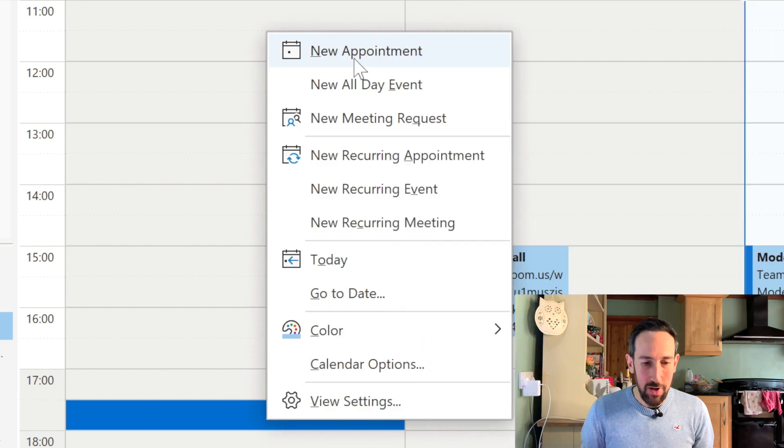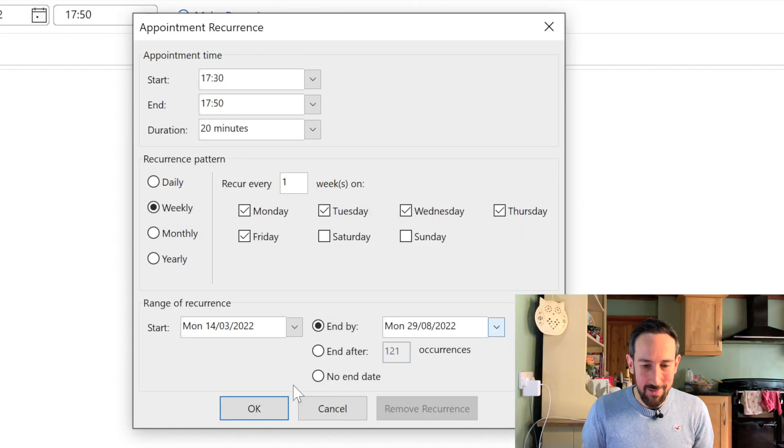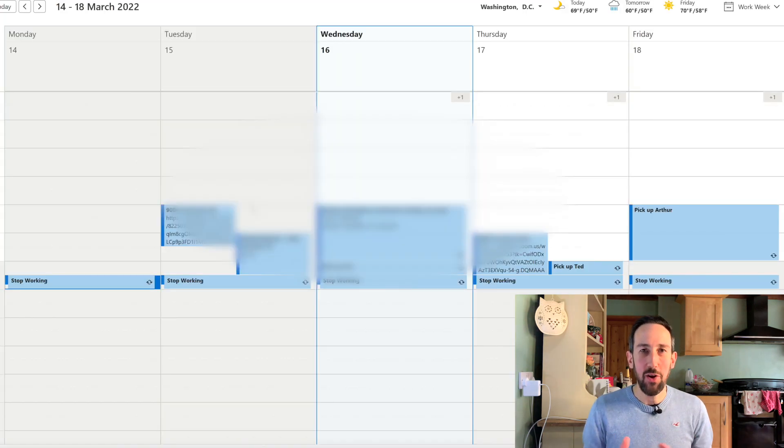Come into Outlook, get the time you want to leave, and put an appointment in — maybe it's commute, maybe it's stop working, maybe it's leave work, whatever it is. Make it recurring on weekdays and lock that time out of your calendar so no one can put a meeting in, and you know when your deadline is to stop working that day.